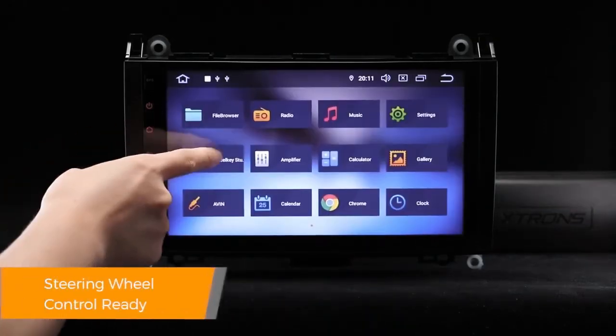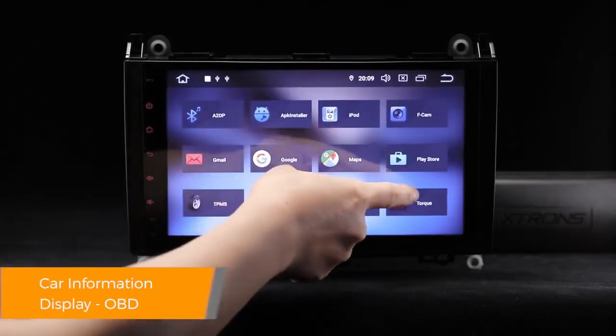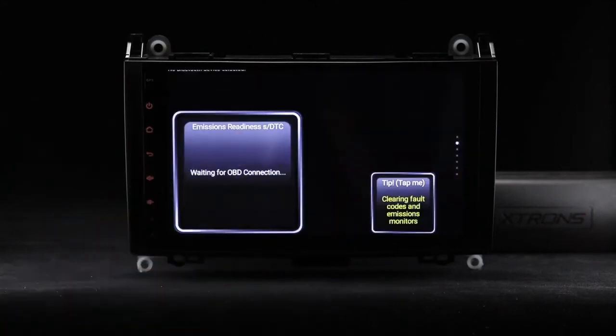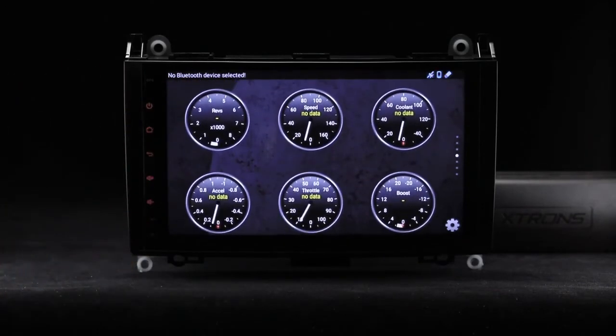Take control of the music and hands-free calling to stay safe and concentrate on the road ahead. Car information such as oil level, door information, and many more can be displayed by this head unit using the OBD2 interface port.